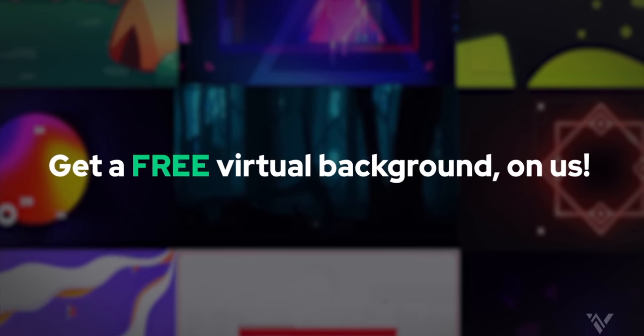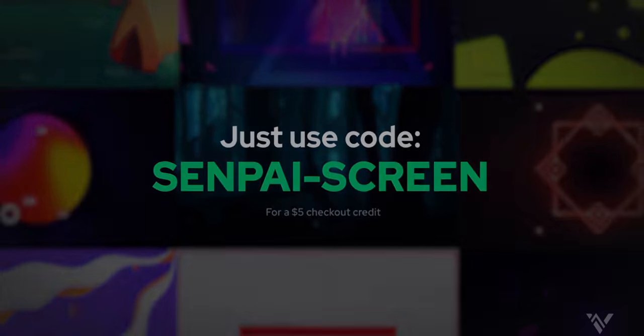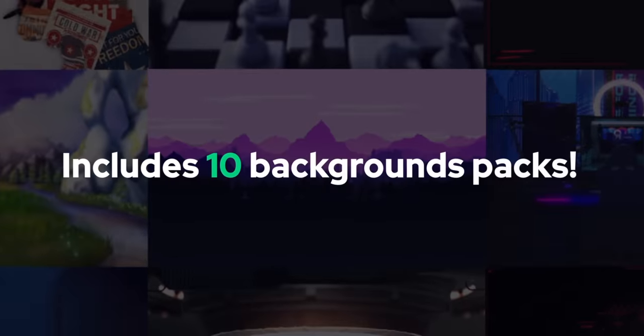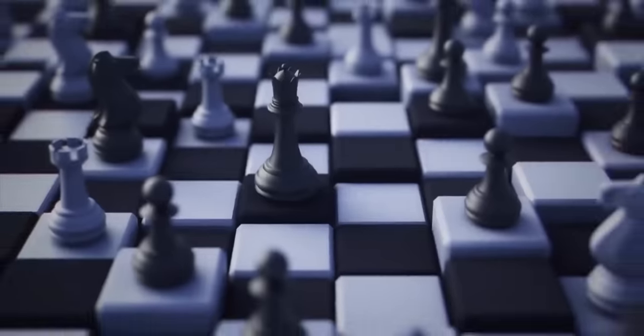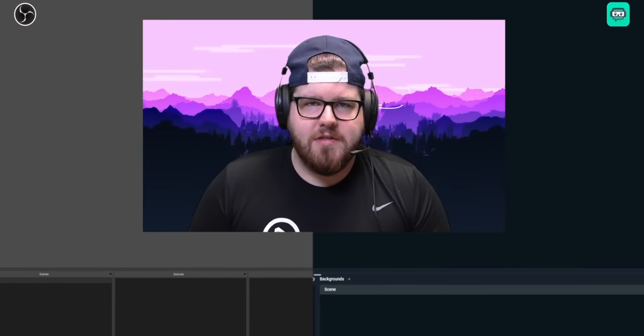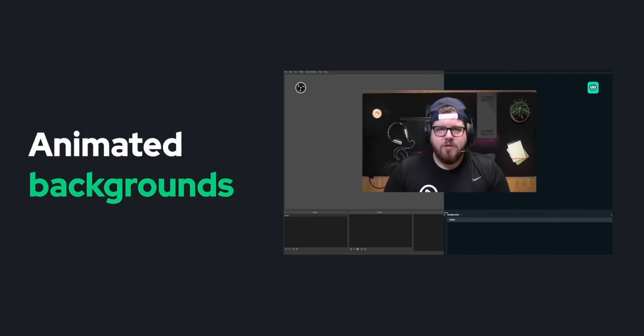The sponsor of today's video wanted to give you something for free to make your streams look great. VBI has released a ton of professionally designed background packs, and they want to give every single one of you $5 of credits towards those background packs, which is great because that's how much most of them cost. They come with static images and looping animations, and each theme comes with multiple designs so you can keep a consistent theme around your stream and still give each scene its own look.